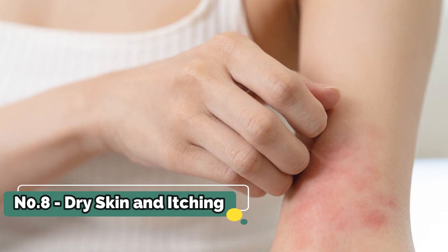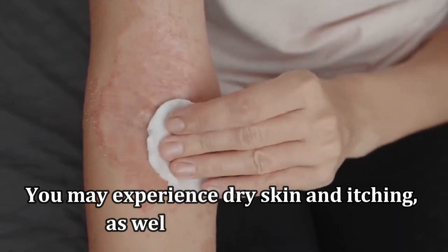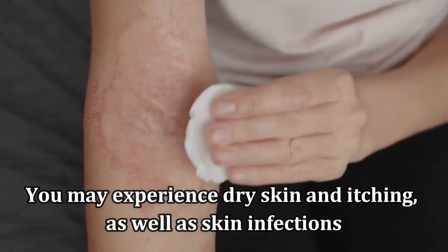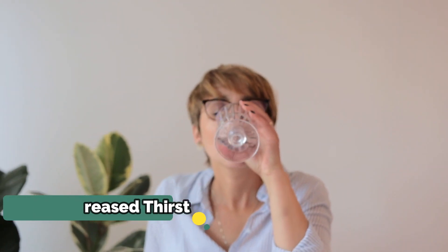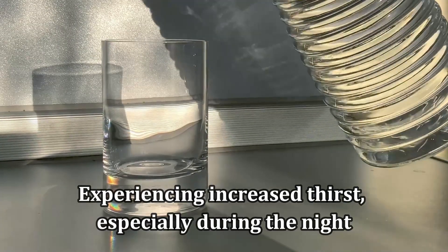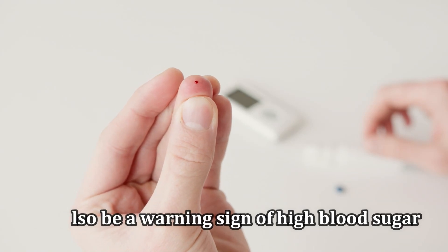Number 8: Dry Skin and Itching. High blood sugar can affect your skin. You may experience dry skin and itching, as well as skin infections. Number 9: Experiencing increased thirst, especially during the night, can also be a warning sign of high blood sugar.